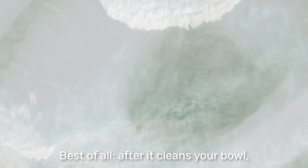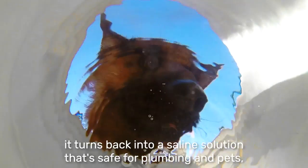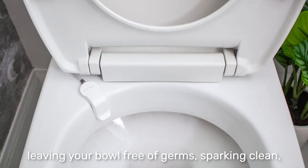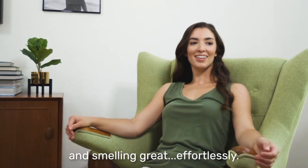Best of all, after it cleans your bowl, it turns back into a saline solution that's safe for plumbing and pets, leaving your bowl free of germs, sparkling clean, and smelling great effortlessly.